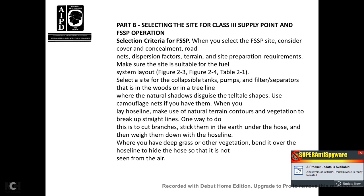Part B, Selecting the Site for the Class III Supply Point and Fuel System Supply Point Operation. When you select the fuel system supply point site, consider cover, concealment, road net, dispersion factors, terrain, and site preparation requirements. Make sure the site is suitable for fuel system layout per figures 2-3, 2-4, and table 2-1. Select the site for collapsible tanks, pumps, and filter separators in woods or along a tree line with natural shadow. Disguise the hose tape shapes, use camouflage nets if available. When laying hose line, use natural terrain contours and vegetation to break up straight lines — cut branches and stick them around the hose, or bend grass over the hose line to hide it from the air.